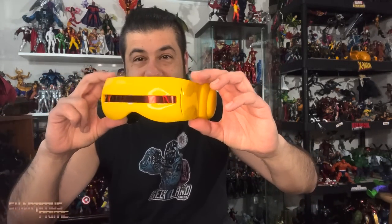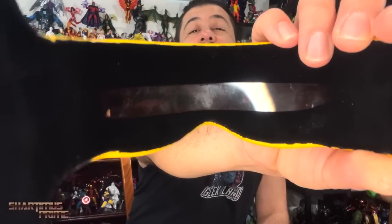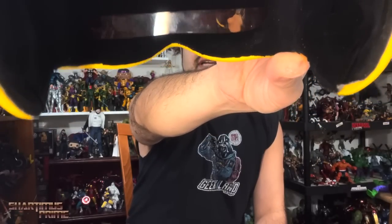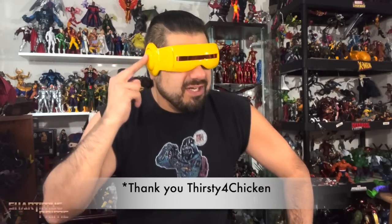I also got to give a big thanks to the Bearded Blonde for this awesome gift — check out this Cyclops visor! It's nice and padded in there, you can see through it. When I put it on it looks awesome and feels awesome. At the after party we were hanging out and I unboxed this there. You can't help it if you put on a dope Cyclops visor.